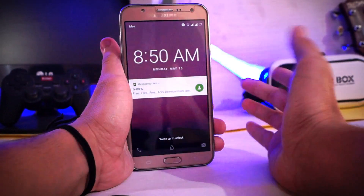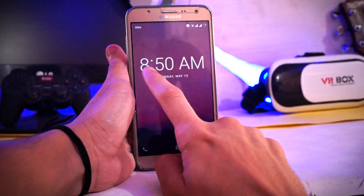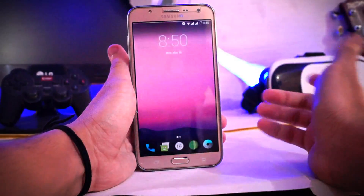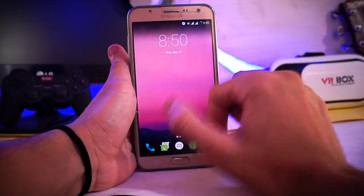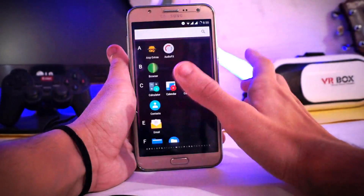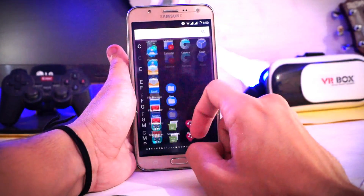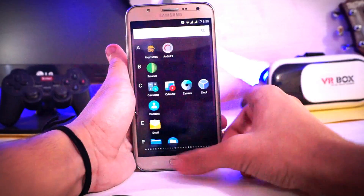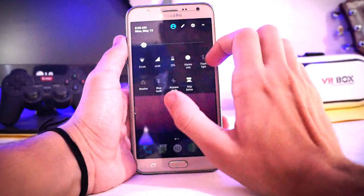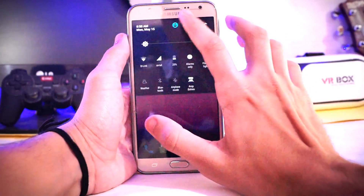Let's start this review with the lock screen. This is the lock screen and the clock font is quite big. This is the overall look of the ROM, and this is the CM or Lineage OS launcher.